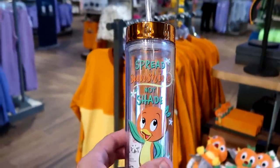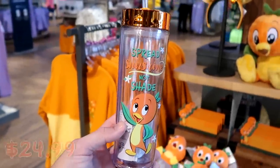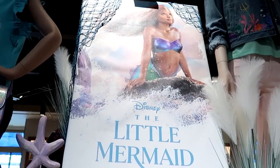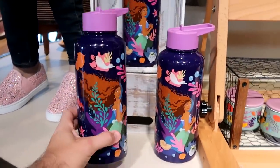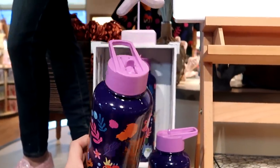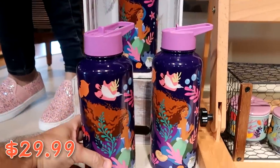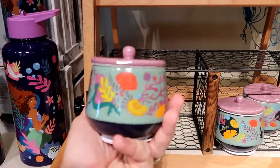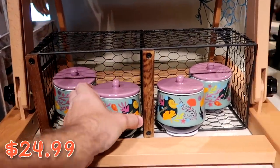There's a whole section dedicated to the brand new Disney live-action Little Mermaid with lots of new merchandise. Check out these oversized aluminum water bottles with a zipper top for $29.99, and a really nicely designed Little Mermaid candle — very heavy — for $24.99.